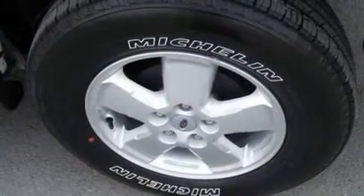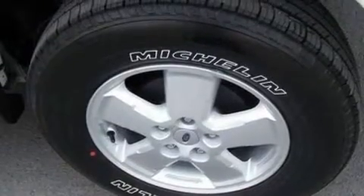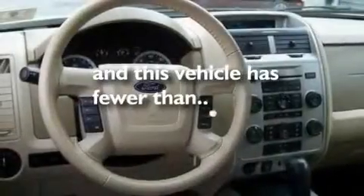Additional features include alloy wheels, a low-tire pressure indicator, and a CD player. This vehicle has fewer than 7,000 miles on the odometer.